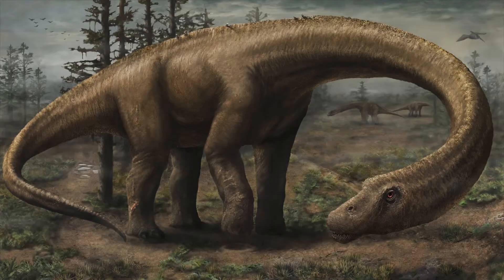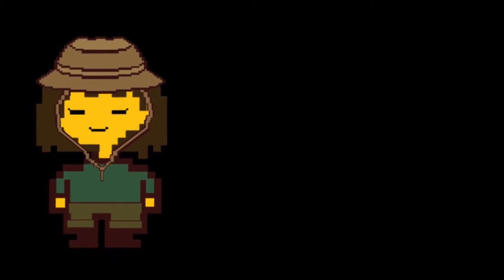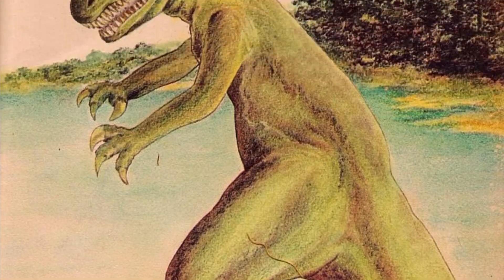When a paleo artist reconstructs a dinosaur, they must not only have knowledge of its general cosmetic appearance, but also of its living behaviors — how it walked, how it stood, how it ate, etc. It is often the standing posture and gait of old paleo art that is really bad.